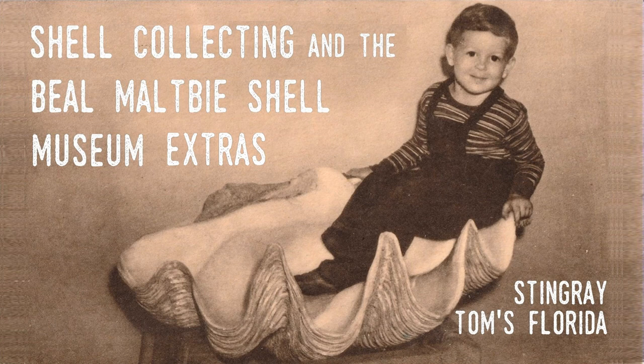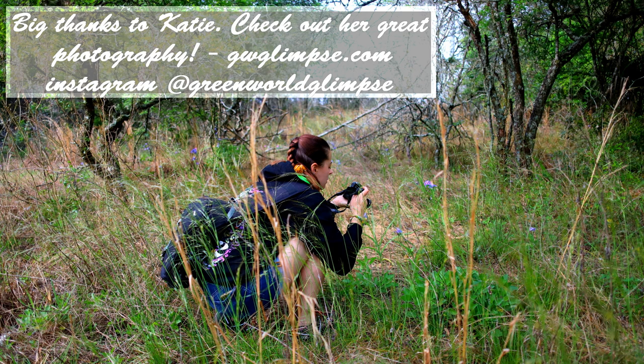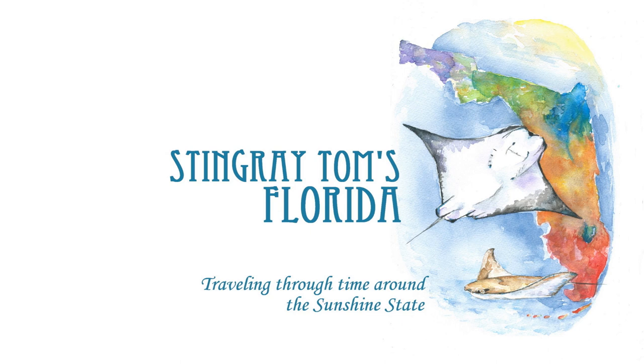That wraps up this video. Remember, there is more of this interview in the main video on shell collecting and the Beale Maltby Shell Museum — the link is in the description. I really appreciate the assistance of John and the Florida Museum of Natural History with this story. I also want to say thanks to my friend Katie for helping out with stuff for the video — check out her blog and Instagram if you like great photography; links in the description. Thank you again for watching another of Stingray Tom's videos. If you enjoyed it, please share it, hit the like button, and subscribe — all of that is free to do and helps me out a lot. Stingray Tom's Florida: Traveling through time around the Sunshine State.